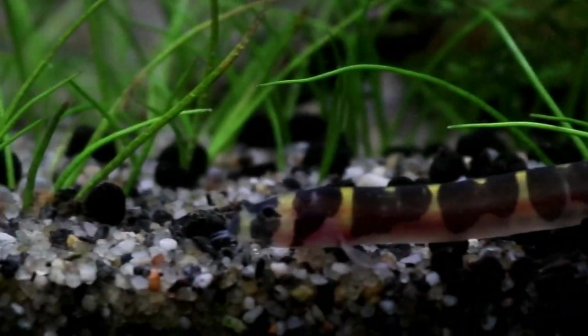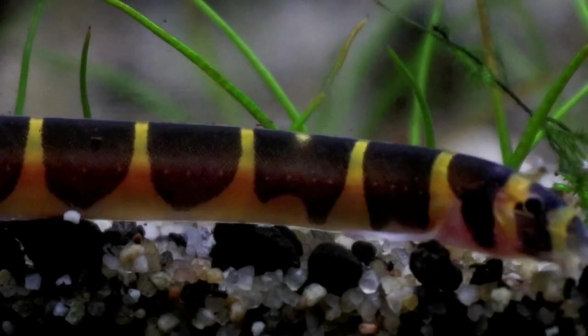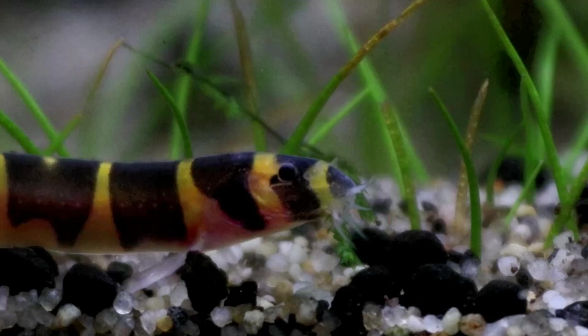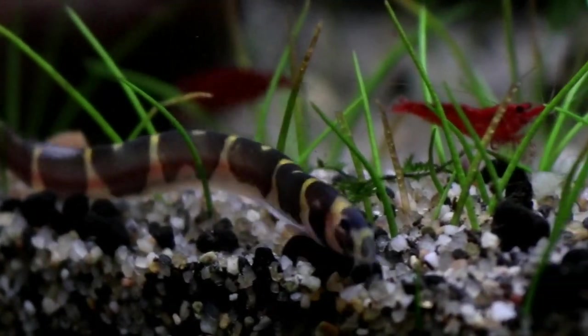This obviously isn't the kuhli loaches' fault — it's more a comment on the hobby as a whole. To me, the quality of fish being imported does seem to be diminishing, especially since the pandemic. I am seeing more illnesses and a lot more of what can be called little more than fry being sold. Which is a shame, although it will hopefully rectify itself with time. In the meantime, we will just have to scour every tank in the hope of spotting the kuhli loaches down the bottom.